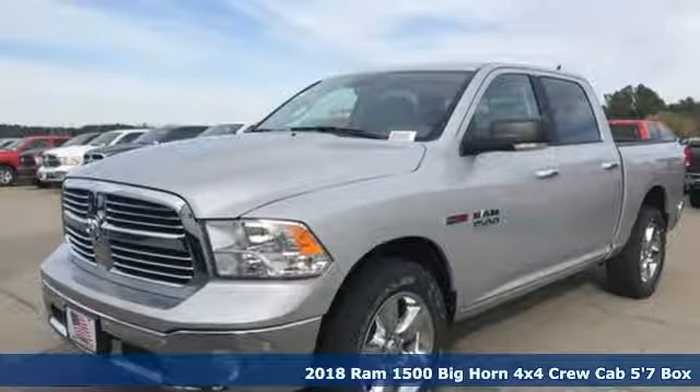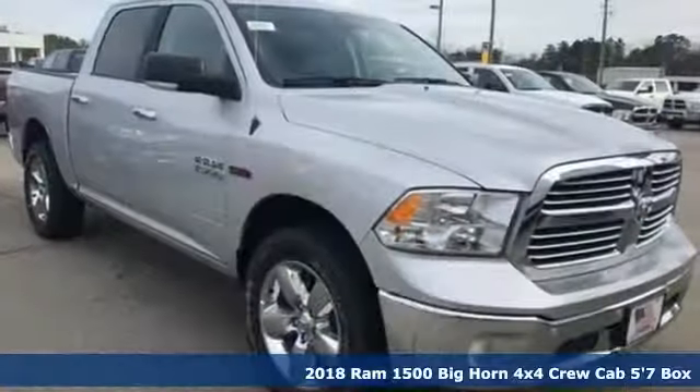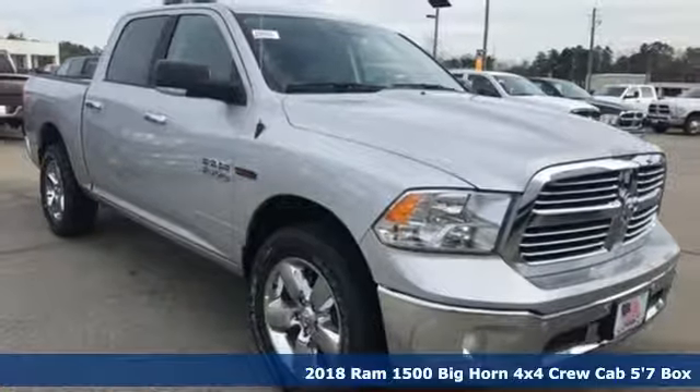Here's a new 2018 Ram 1500. Work hard and look good doing it.